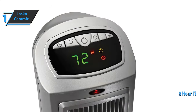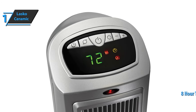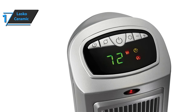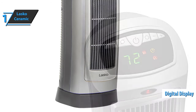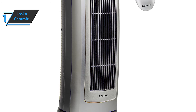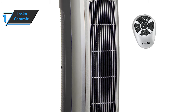It also includes a timer that goes up to 8 hours, a thermostat for precise heat regulation, and high or low heat settings for intensity control. For added convenience, this Lasko heater also has a digital display with large numbers and symbols that are easy to read. A wireless remote control has also been added to the mix, allowing wireless configuration of the oscillation, timer, thermostat, and heating functions.